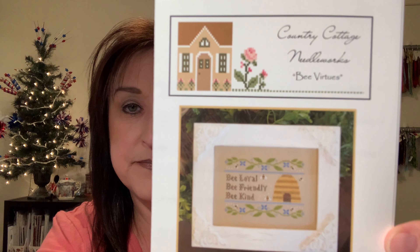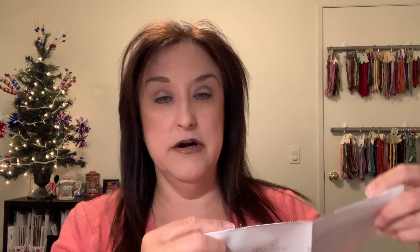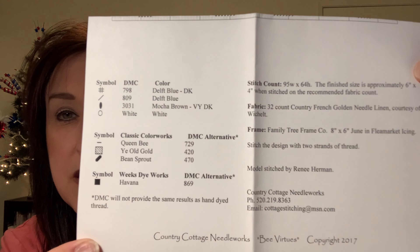Country Cottage Needleworks and Little House Needleworks are also great resources to find your style. Here's a Country Cottage chart — this is how it comes, with the cover picture on one side and on the other side, the chart with what you need and the instructions. Most designers recommend a certain type of floss, but you can always choose DMC, which may be a little cheaper.